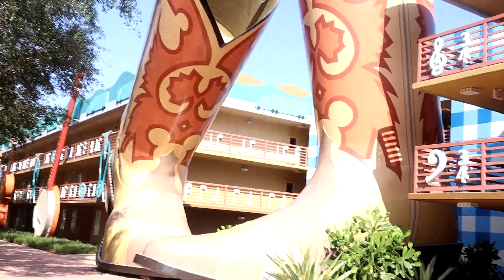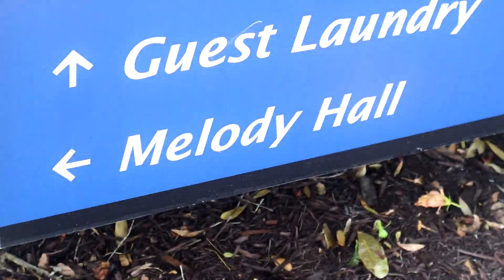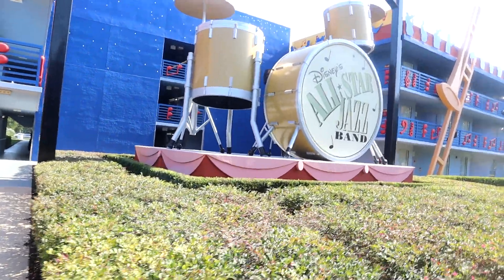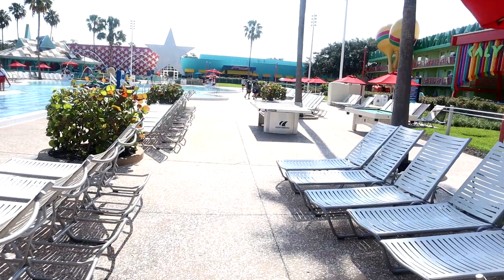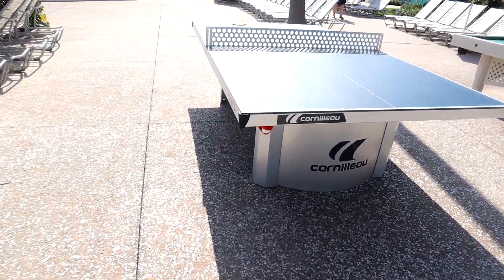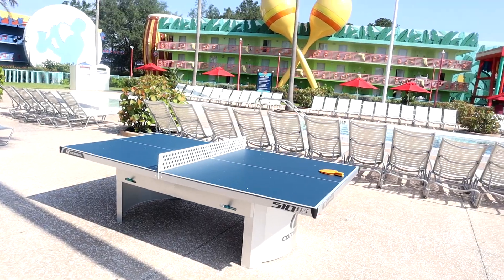The Country Fair section's big icon is cowboy boots — how fun! I just figured out the main lobby is called Melody Hall. I believe every area at this hotel has some kind of name. Also, no climbing on any of the structures — don't be that guest. They also offer ping pong and pool tables out here, with equipment including paddles and pool balls available, so you can enjoy some outdoor ping pong or pool.